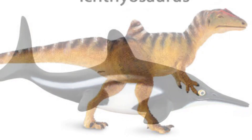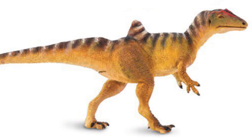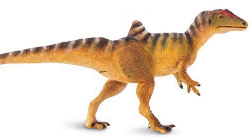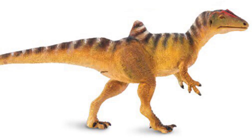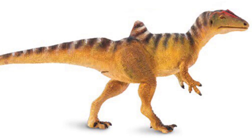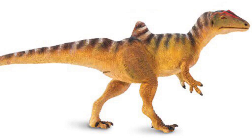Next up is the Concavenator. This figure is an update from the Carnegie Collection Concavenator, and it's one I'm kind of torn on. I feel like the Carnegie Collection Concavenator was a really great figure and they didn't really need an update right now. The Carnegie one is a tripod and this one does stand on two legs, but there's just something about this figure that doesn't make me feel like I need to rush out and get it right away.